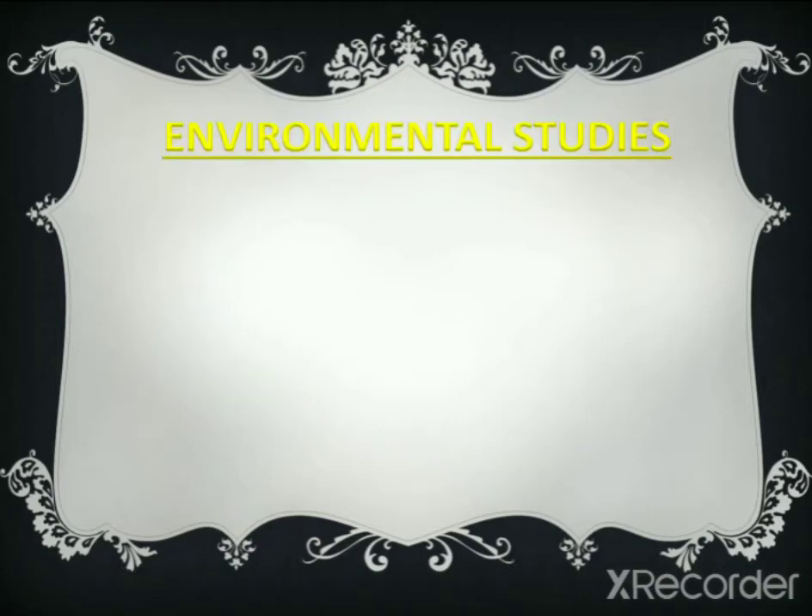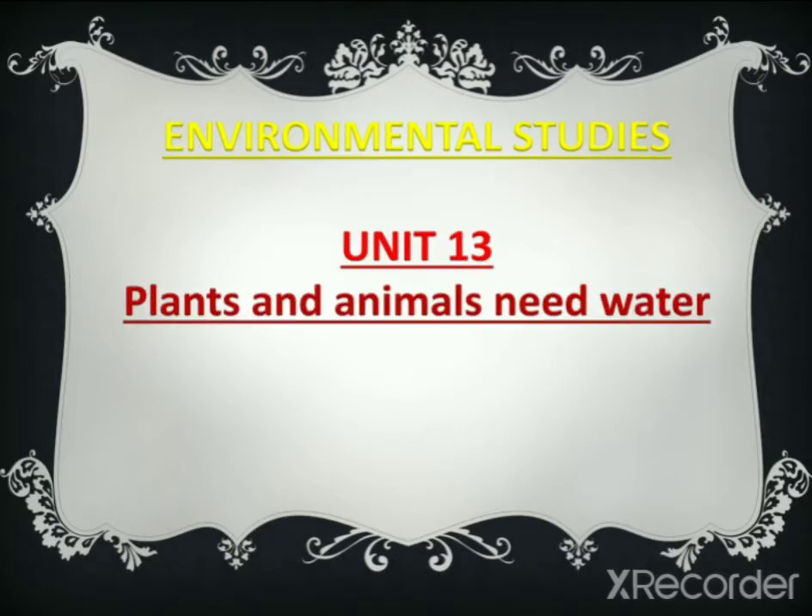Hello students, welcome to all in environmental studies lecture. Today in this lecture we are starting our unit number 13, plants and animals need water exercise. Let's start.